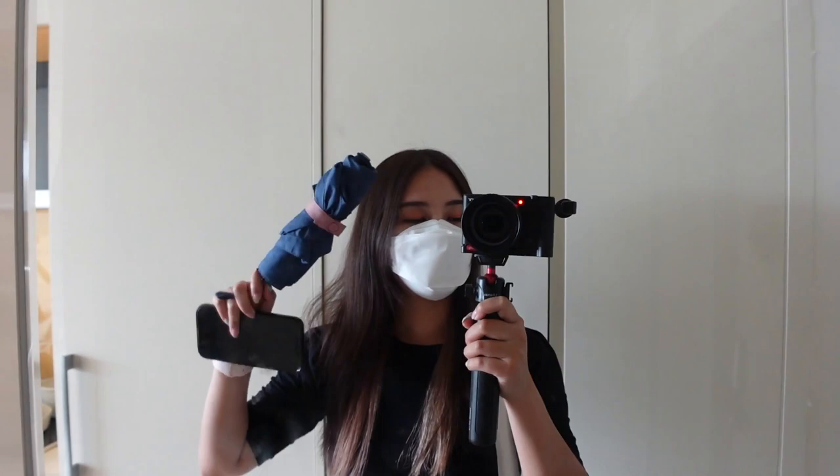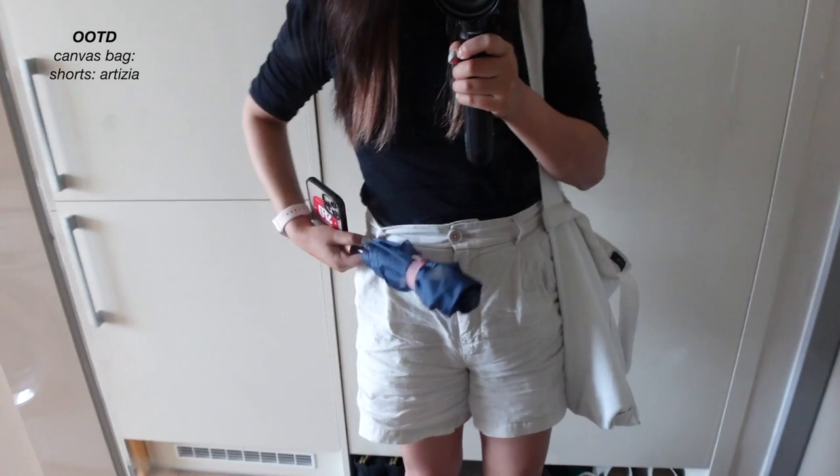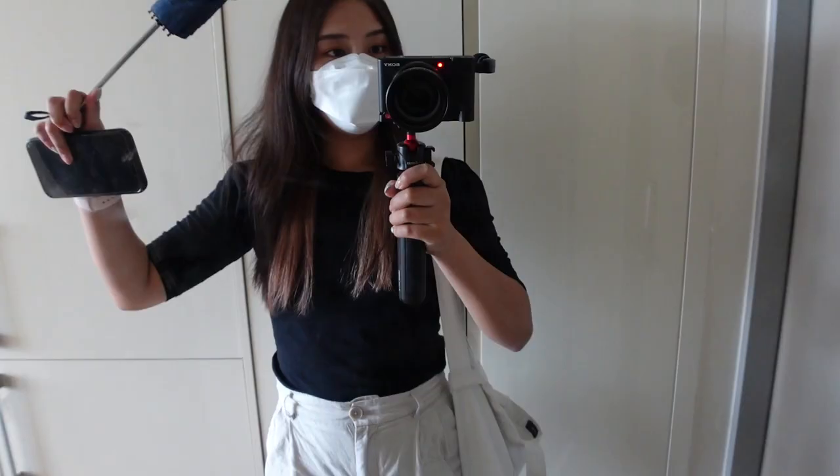I have my umbrella just in case it rains. I'm also wearing a really simple outfit — my canvas bag so I can put my actual camera in here because it's pretty big, and I'm just wearing these Aritzia linen shorts that I've been wearing all summer and a simple black top.